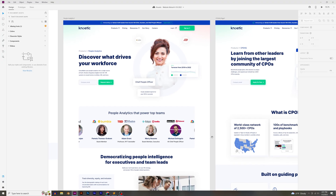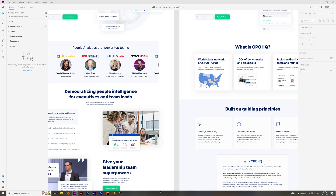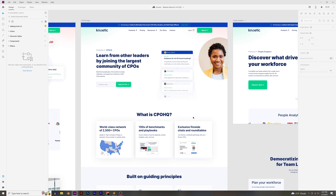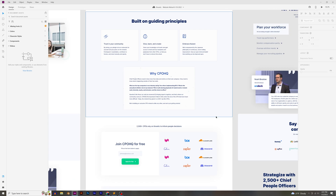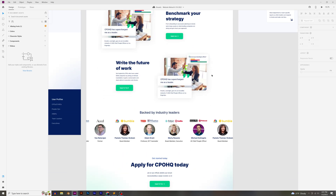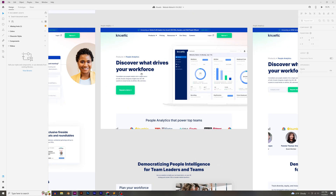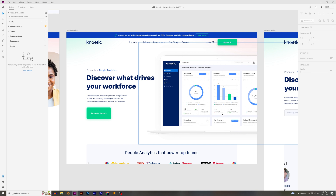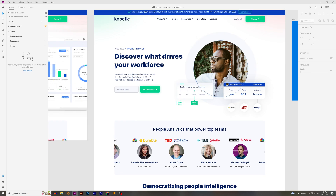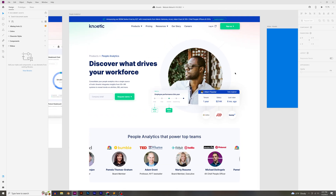Here's week two. Some of the product pages — they have two products: People Analytics and the CPOHQ product. We were deciding whether to show the faces of hypothetical CPOs or the products themselves, and we did a little bit of both. The People Analytics page showed a product image, which I thought was a great idea from one of the Noetic members. The CPOHQ page showed a picture of a hypothetical CPO, and that ended up looking really nice as well.